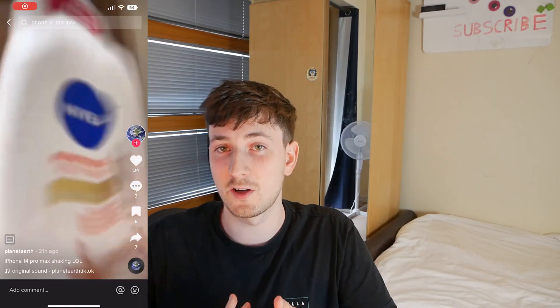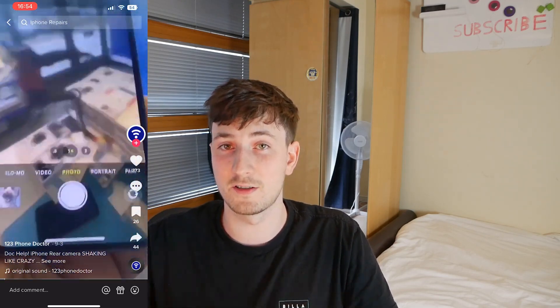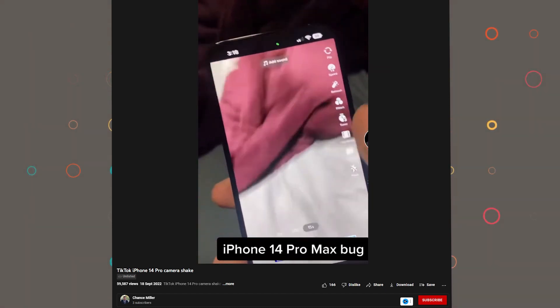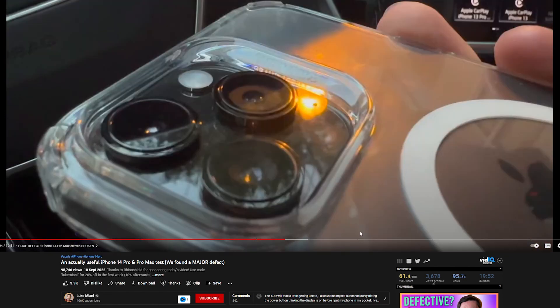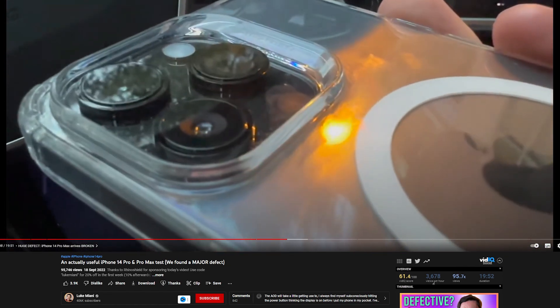If you search this up on TikTok or Instagram you'll see loads of people are having this issue. This is probably the worst one I've seen — that's mental. Also, Luke Mayani has a video where you can actually see the optical image stabilization shaking. I recommend checking his video out; it's around 10 minutes and he talks about it. Yeah, you can clearly see it moving.